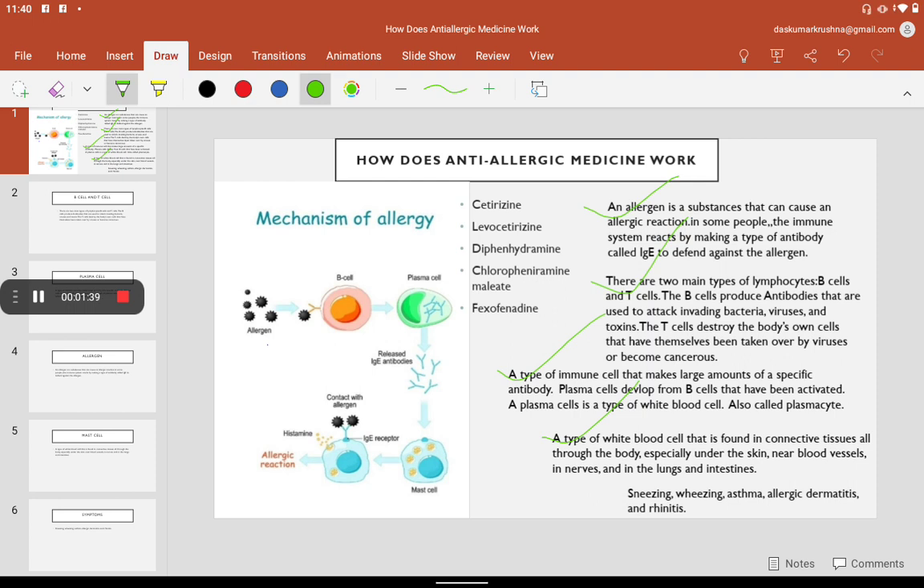Allergen enters into B cell. Then B cell produces plasma cell. Then plasma cell releases IgE antibodies. These IgE antibodies enter into mast cell, where they come in contact with allergen.